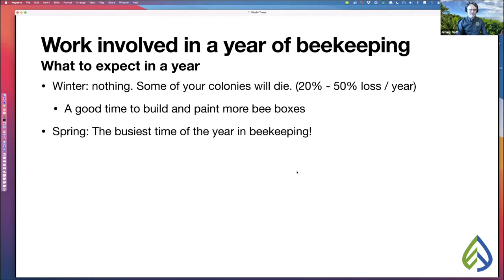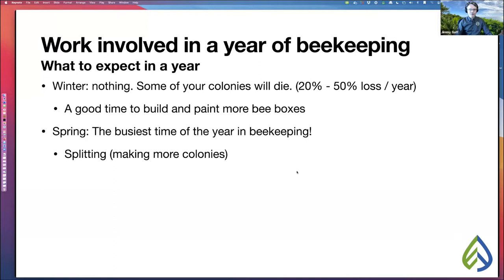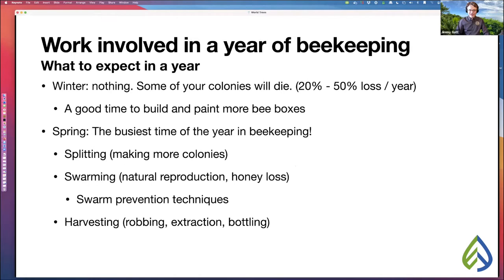Once we get into spring, this is definitely the busiest time of the year in beekeeping — you'll be in your hives most of the time. This is when you start splitting to make more colonies, when your colonies will start swarming (the natural way honeybees reproduce — half the colony flies away with all the honey). You'll implement swarm prevention techniques so you don't lose that honey. This is also when you'll start harvesting honey: robbing the hives, extracting honey from the frames, and bottling it up. I told my family no more vacations in March, April, or May, because I'm in my beehives every single weekend in spring.